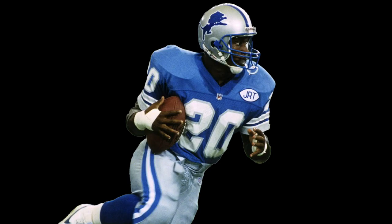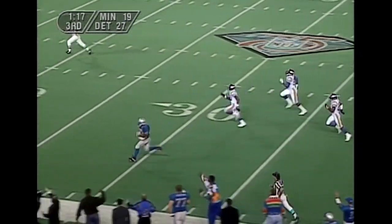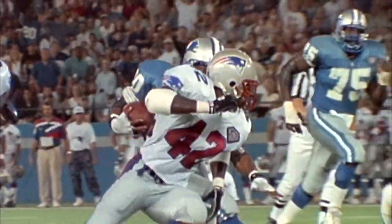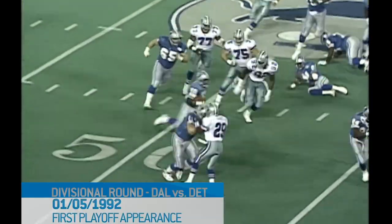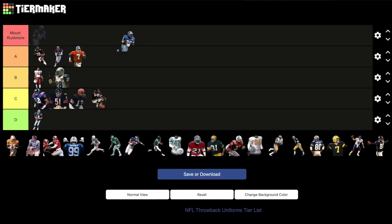Detroit Lions: 1994 blue jerseys, silver pants. The Lions usually roll out a throwback every year on Thanksgiving — the problem is it's always that all-silver helmet with no logos and plain blue uniform. It's boring. The point of wearing a throwback is to bring fans a sense of nostalgia and memories of their favorite players. Give me the Barry Sanders blues all day — the late 80s and early 90s, back to a time before the Lions were 0-16, remembering what a Lions playoff victory feels like. I would buy and wear a Barry Sanders throwback. A tier.